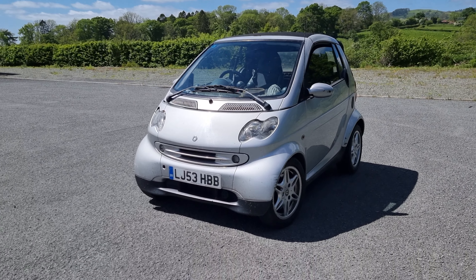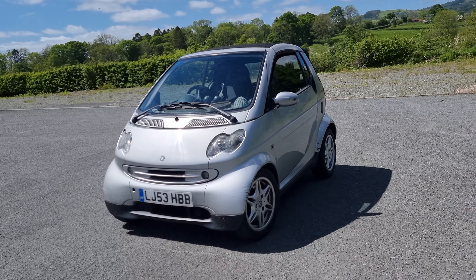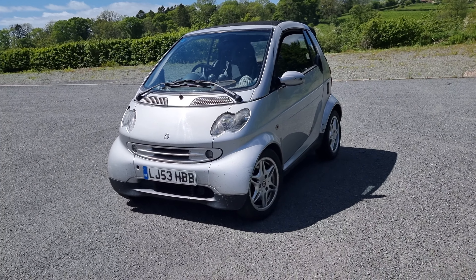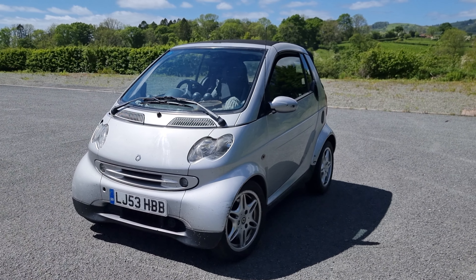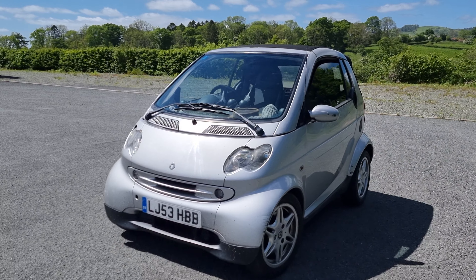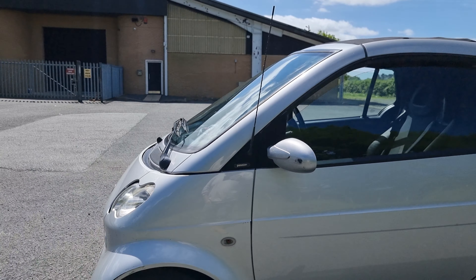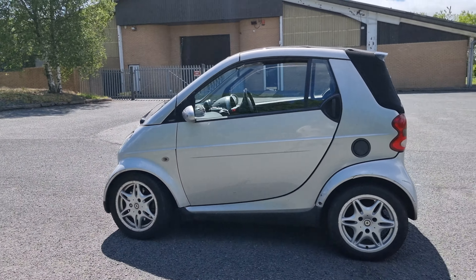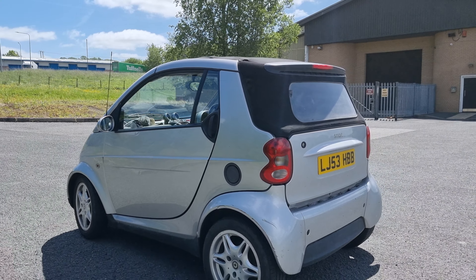For those of you who don't know, this is a 2003 smart car that we bought — taxed, insured, bought it, and filled it up — for less than £1,600. And this was my response to the rising fuel prices: to spend more money on another car. So we've now got three cars in the Drive Life fleet, because why not? The idea was that we'd save a lot of money on fuel and it should pay for itself in a couple of months.